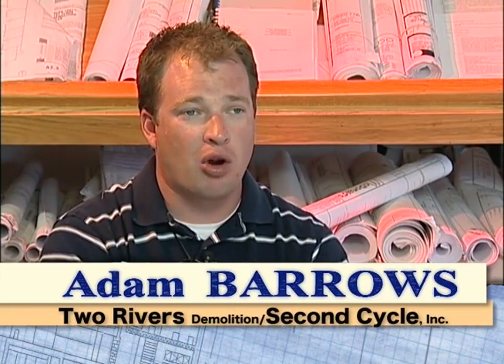We know the quantity of metal that we expect off a job, what metal buyer will be purchasing that. We know where our wood chips are going, if it's for mulch or for co-gen. We know where our film plastics are going, we know what items that we will salvage, and we've already found the end users for those items.